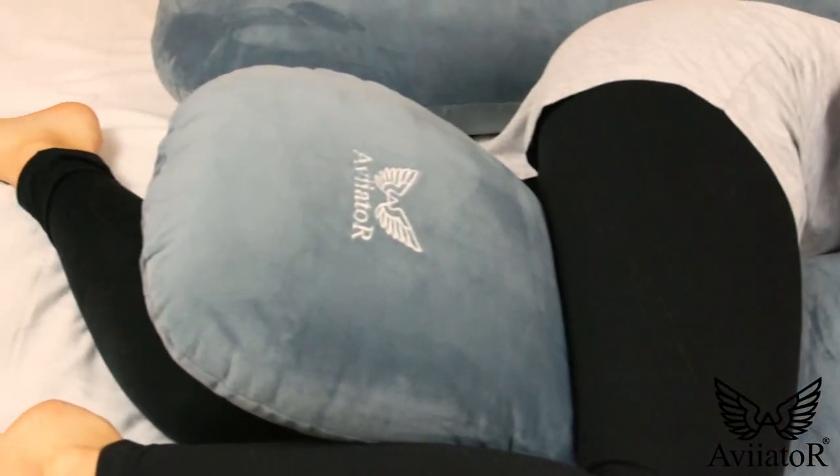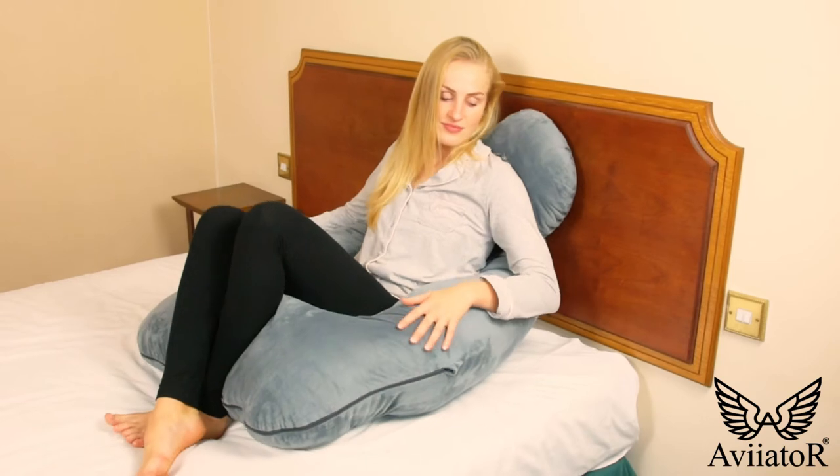Our pillow is not just for pregnant women. It can be used for just about anyone looking for a good night's sleep.